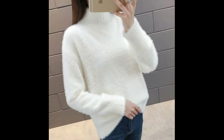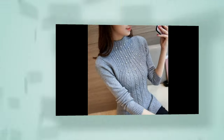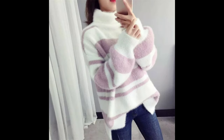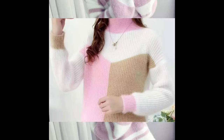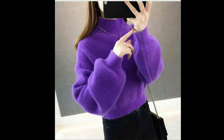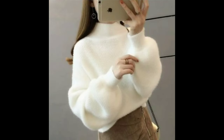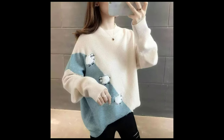Hi everyone, welcome back to my YouTube channel. Today we have brought a lot of different colors and designs, and with that, a lot of ideas so you can take inspiration from today's video to try this type of winter dressing this winter season.